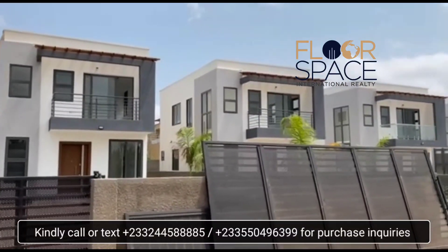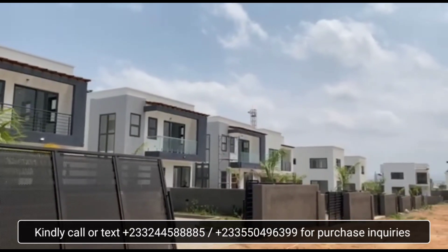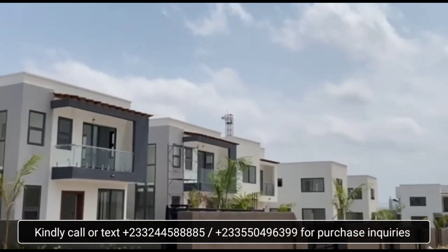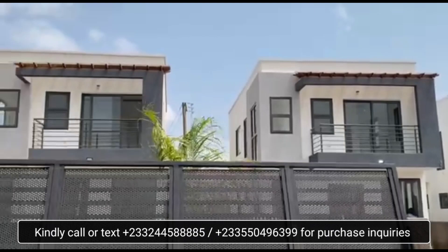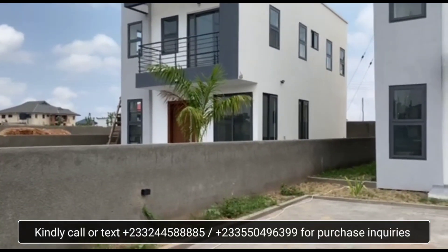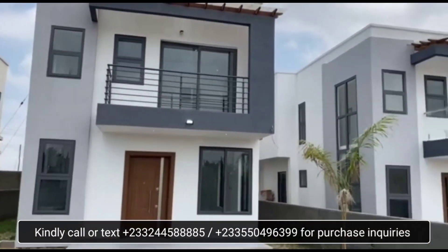Hello everyone, today I am happy to present a four-bedroom house within a gated community at East Legon Hills. East Legon Hills is within a 16-kilometer radius from the airport, which is about a 40-minute drive, and 9 kilometers from American House, East Legon.